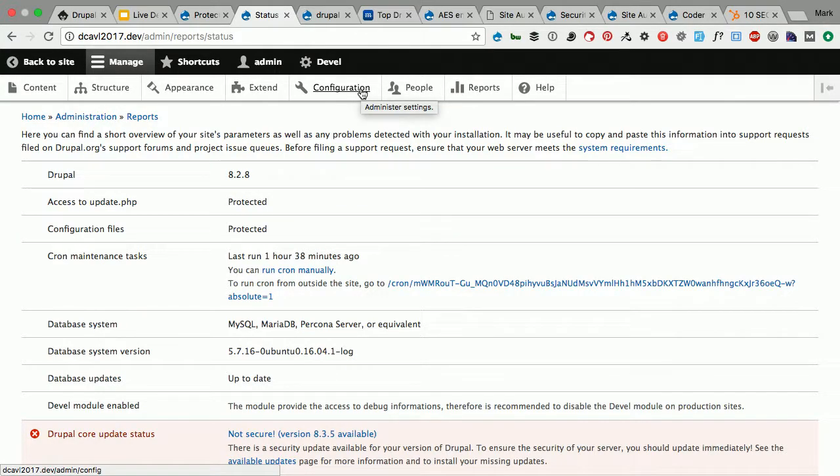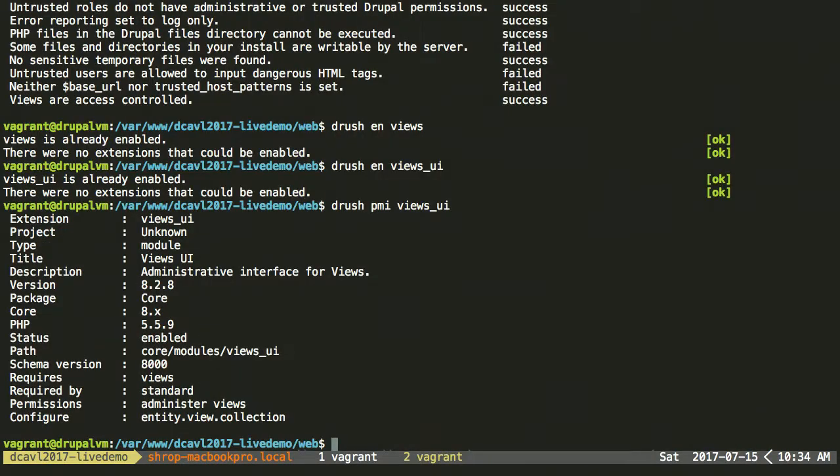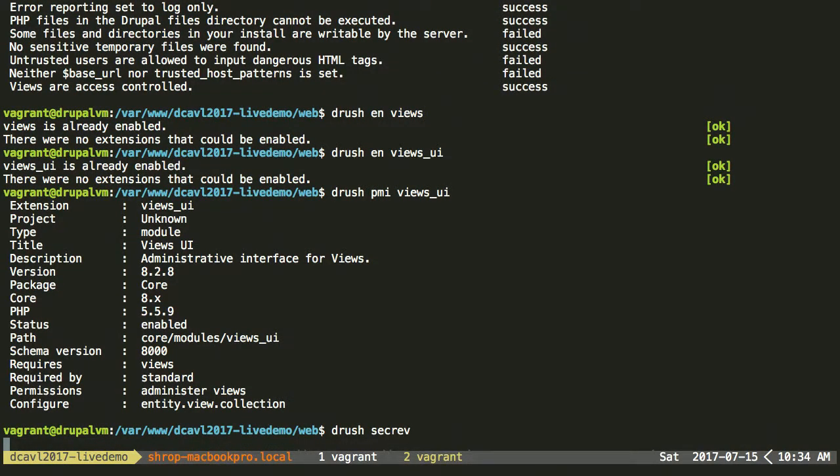There are additional logging modules — we talked about logging history in the security session. Those are add-on modules that give you more insight into what's going on in your system, reporting back into the recent log entries. So — security review. I'm going to run the security review. I have security review installed as a module, and as a result it has Drush commands. I can run 'drush secrev' for security review. I'm inside a Vagrant VM just for ease here, but this will give us some output.